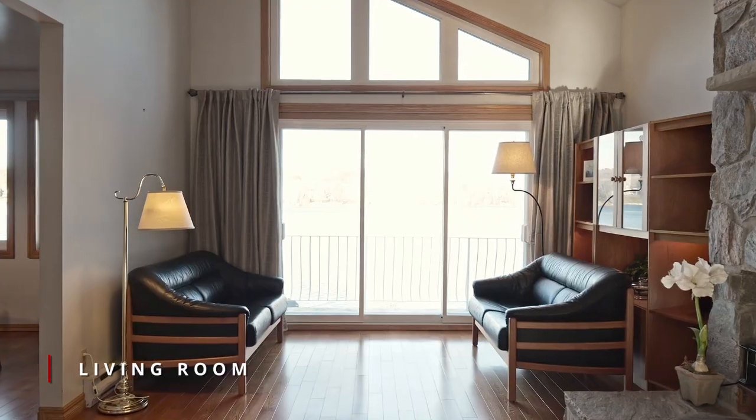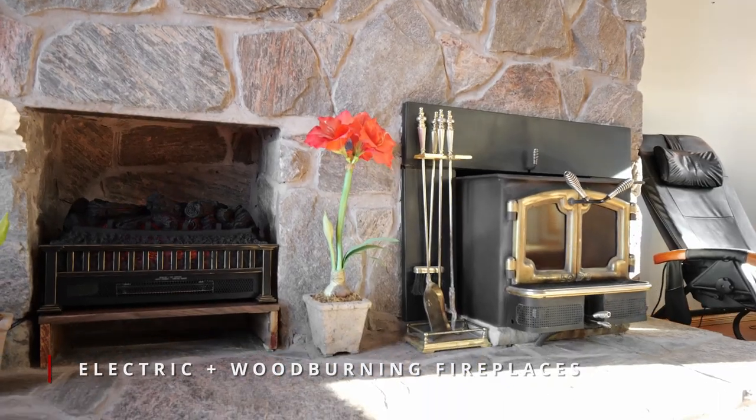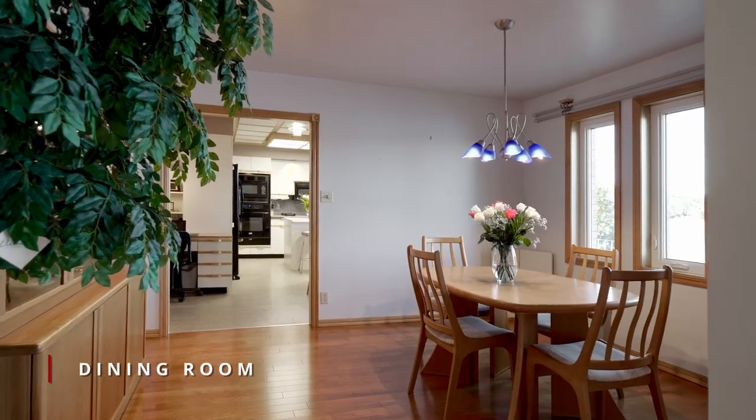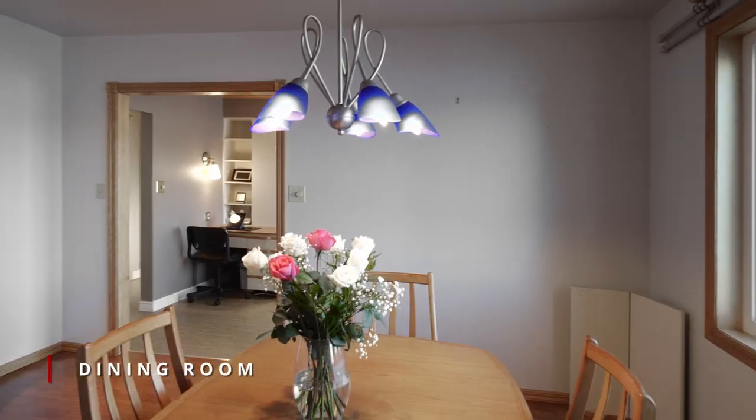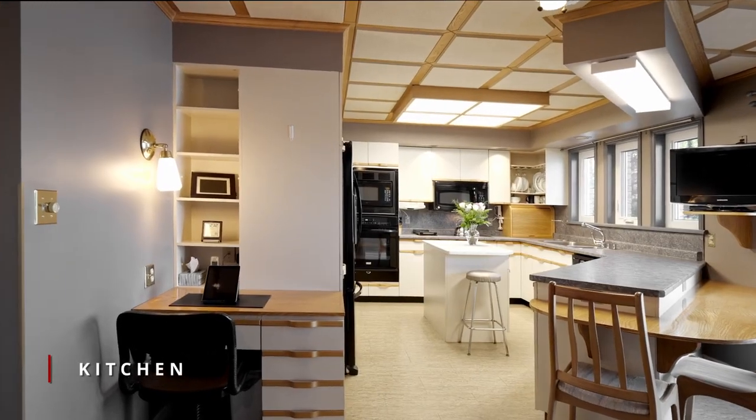A beautiful stone fireplace is the focal point to this cozy living room with high ceilings to draw your eye and floor-to-ceiling window views of Long Lake. A separate dining room for formal entertaining connects to a grand kitchen with counter space to spare.